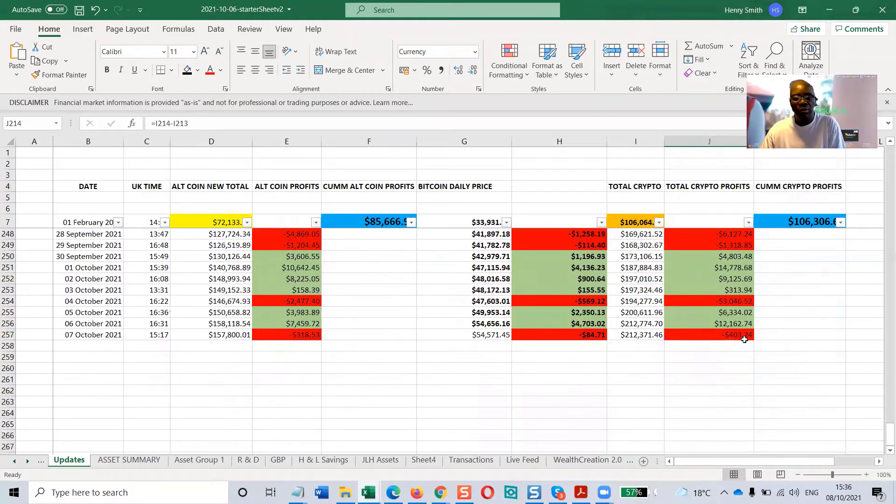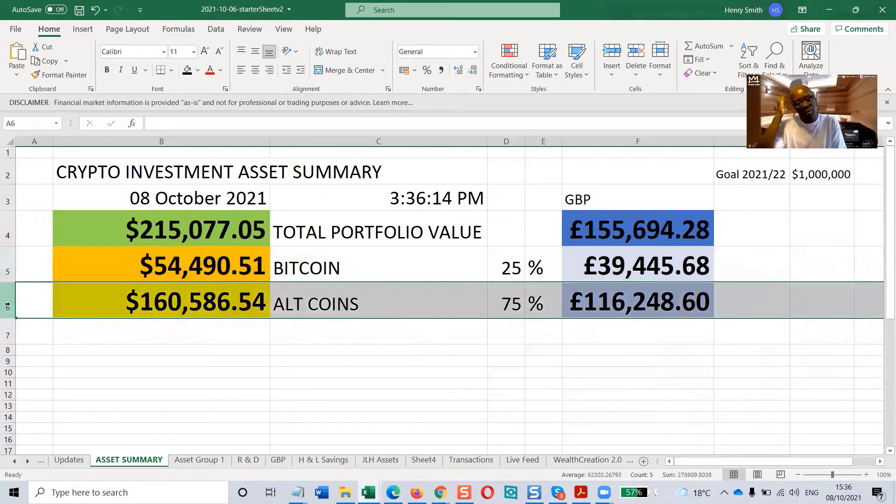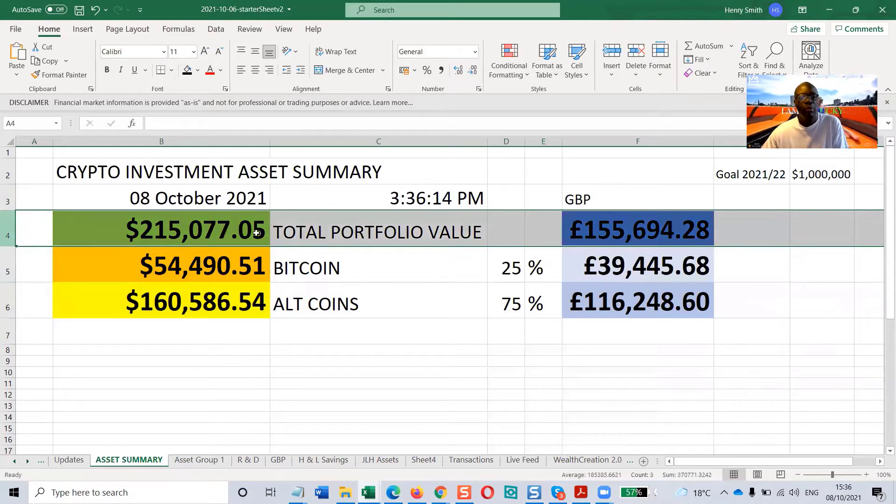Yesterday we had a bit of a red day — just in the hundreds, so not too much. Here we are on the 8th of October; we'll see what the portfolio is doing today. This portfolio page pulls in from a live feed from CoinMarketCap into an asset group. This particular portfolio consists of one whole Bitcoin and a selection of specially researched alternative coins.